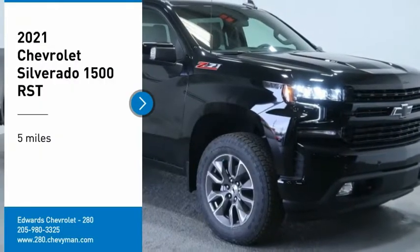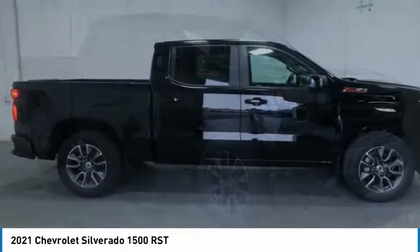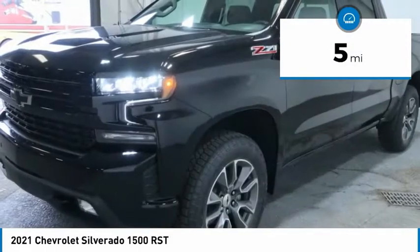You are going to love the 2021 Silverado 1500. The Chevy Silverado 1500 has the lowest cost of ownership of any full-size pickup. This vehicle has less than 100 miles.